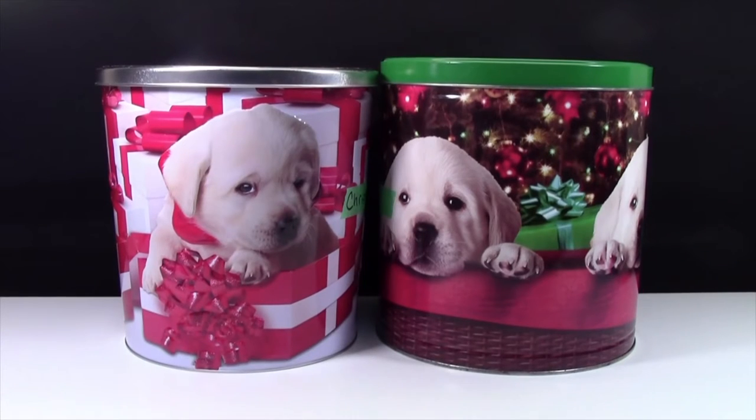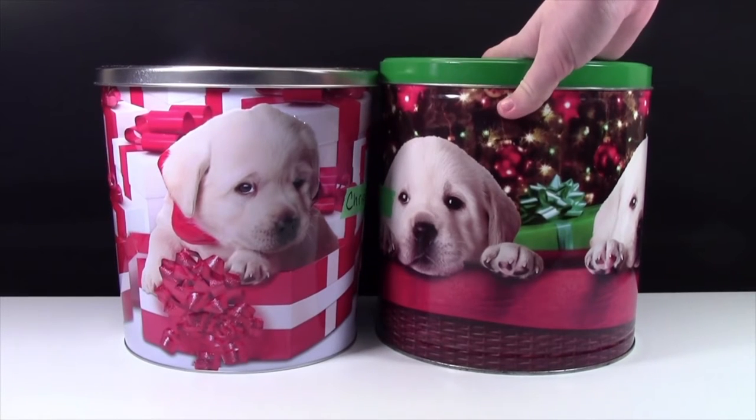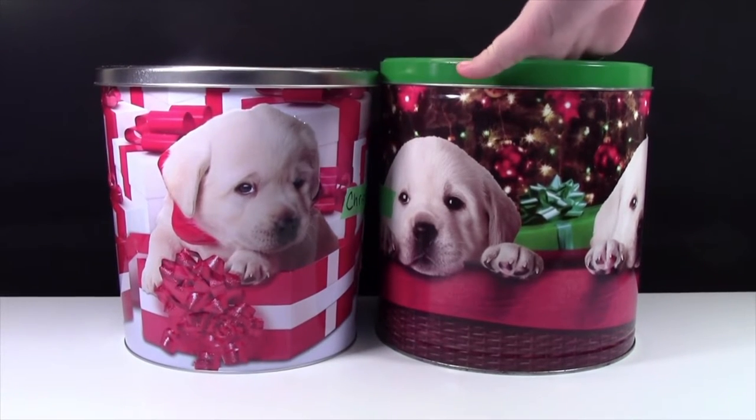Throughout the year, when it's not Christmas time, I keep all my Christmas items in these popcorn bins, and they're perfect and really reusable for my Christmas items. In this bin here I have mainly Christmas sets, and in this bin is kind of like Christmas accessories, I guess you could say.